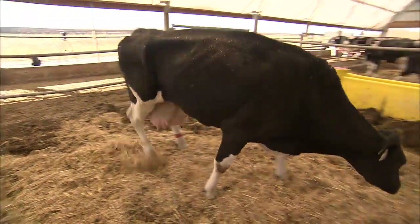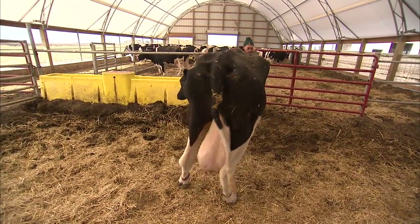Severely lame animals should be in a hospital pen where special needs are met and they receive intensive care.